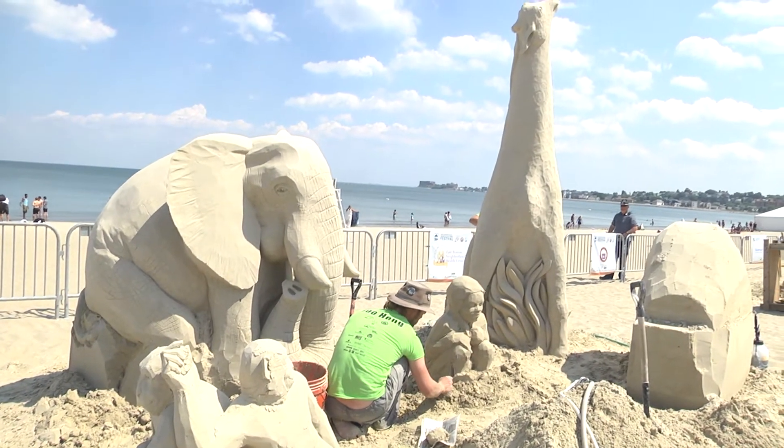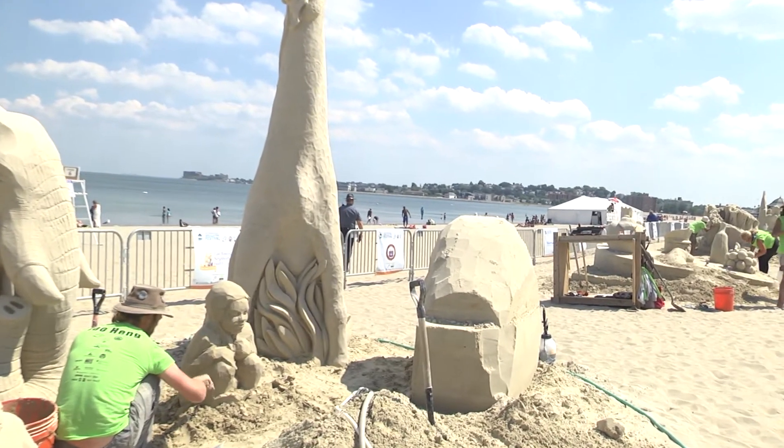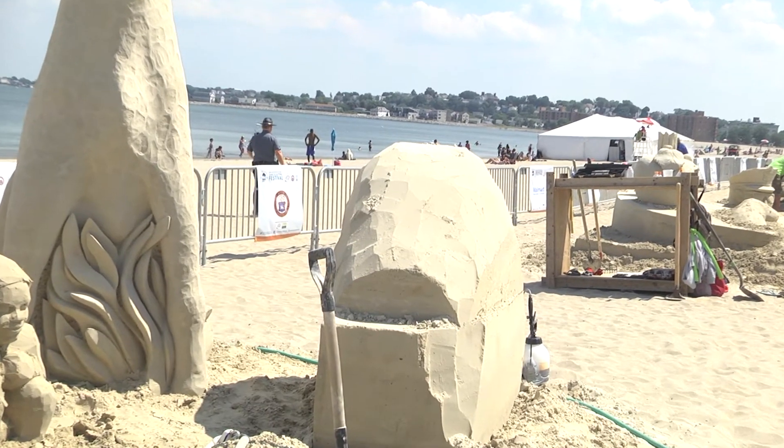You'll also notice there's a huge hunk of sand pounded up over here. That is going to be something at some point and it will tie into the whole story. We'll check back with them in a little bit to see what else they have going on.